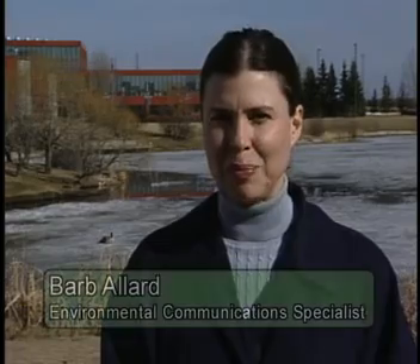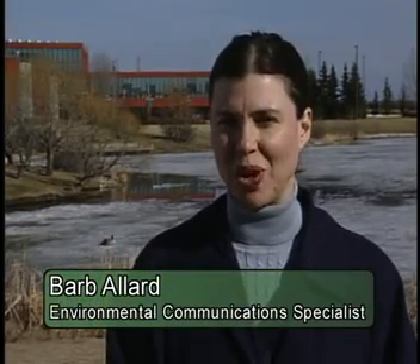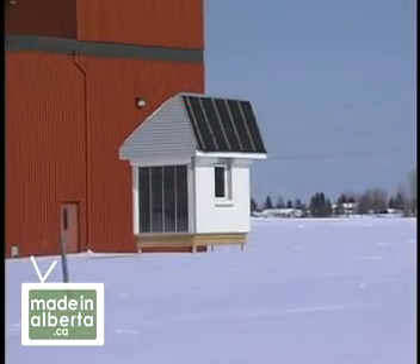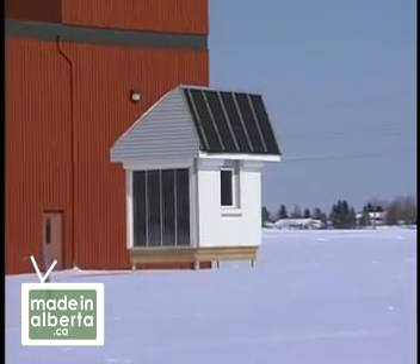Welcome to Made in Alberta. I'm Barb Allard, and this is our chapter called Staying Warm. Energy conservation is what makes renewable energy viable. At the Alberta Research Council, they're applying solar energy in a whole new way. They're developing a product that promises to affordably reduce home heating energy demand in the typical Alberta home by 48%.